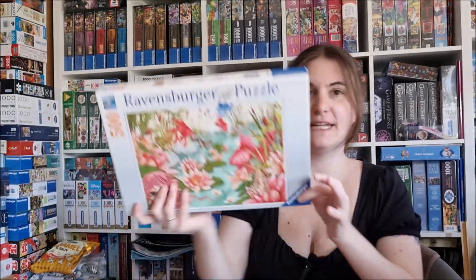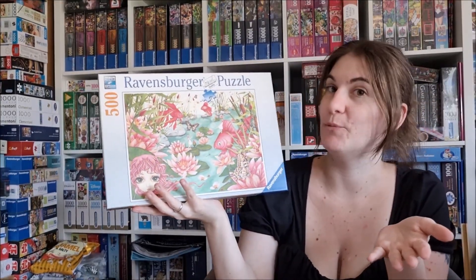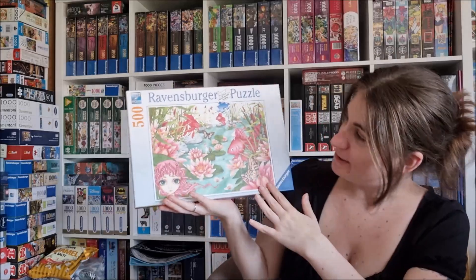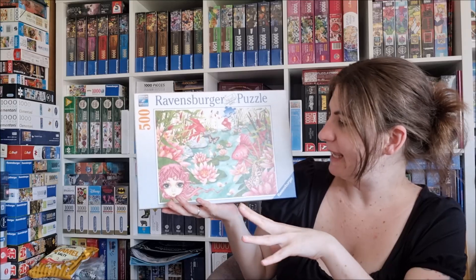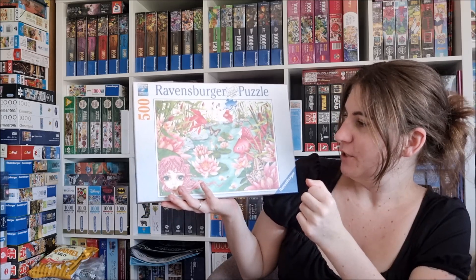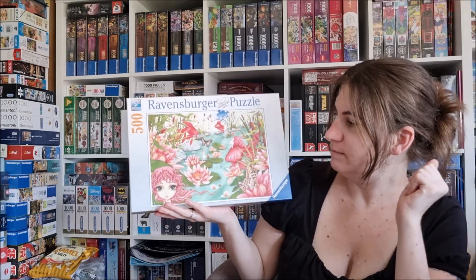Hello everybody! My next puzzle — I chose this one, another 500-piece puzzle, of course, because that's my thing at the moment. This one is called 'Daydreams.' I really like the color palette here — the pinkish, green, a little bit of blue. I'm curious if it will be a little bit tricky or not. It's a Ravensburger 500-piece puzzle. Let's do it!